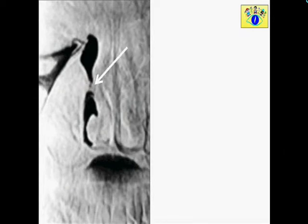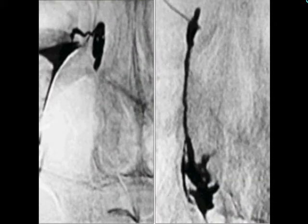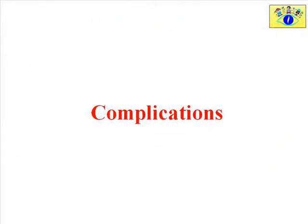This is a balloon dacryocystogram of another patient showing blocks at two different levels: one at the junction of the lacrimal sac with the nasolacrimal canal, and another at the lower end of the nasolacrimal canal. This is the post-operative picture of the same patient following balloon dacryocystoplasty, demonstrating an opened-up nasolacrimal system. The success rate of balloon dacryocystoplasty is in the range of 70 to 80%.